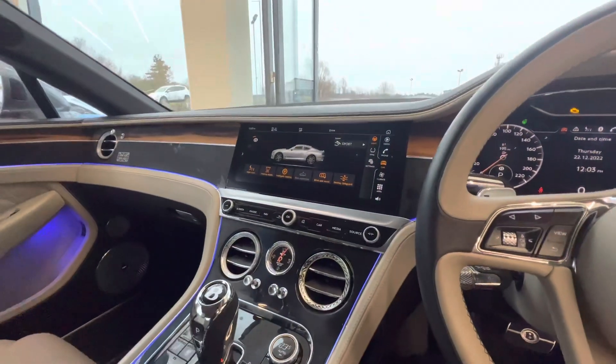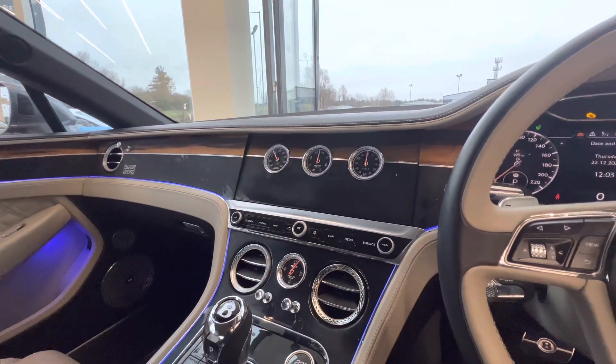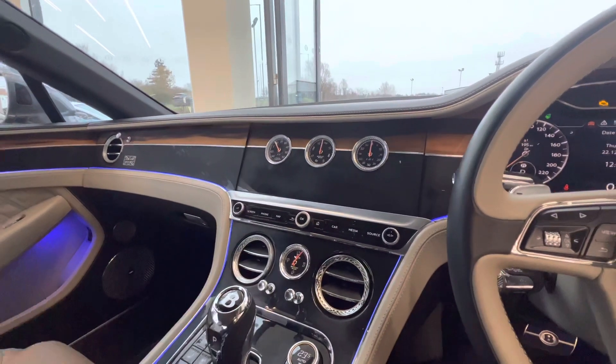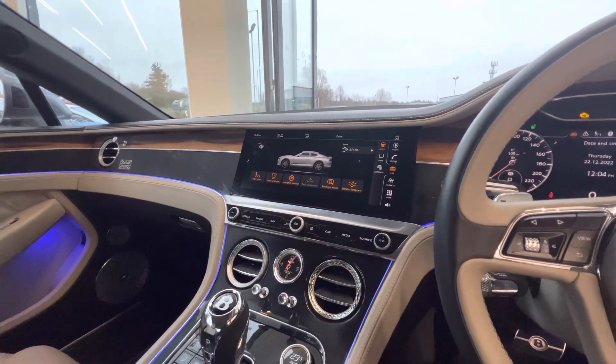This has the rotating display. Push the button once here and your clocks are revealed. Push it again and that goes back to the multi-infotainment system.